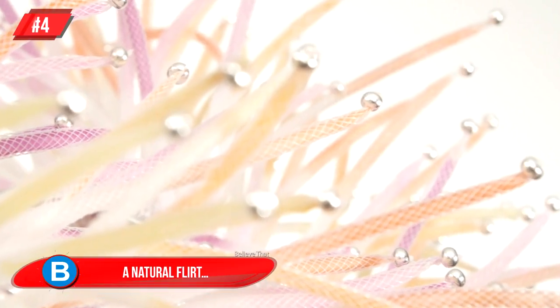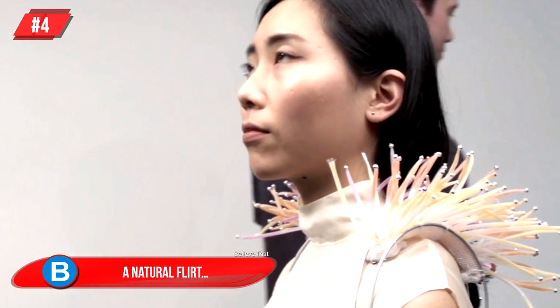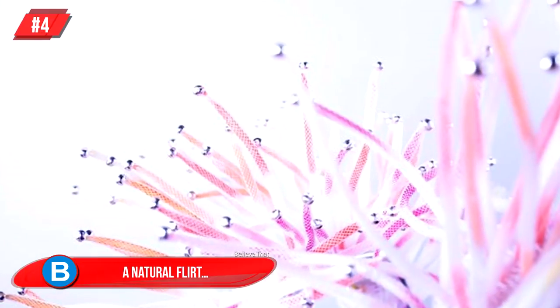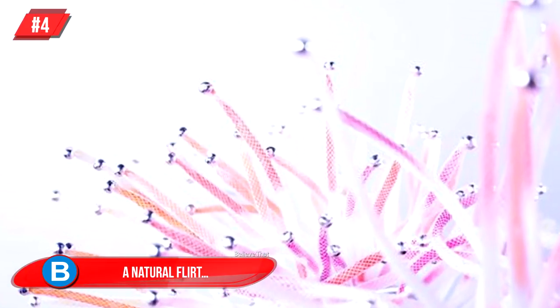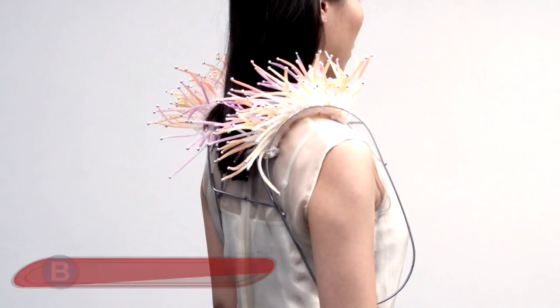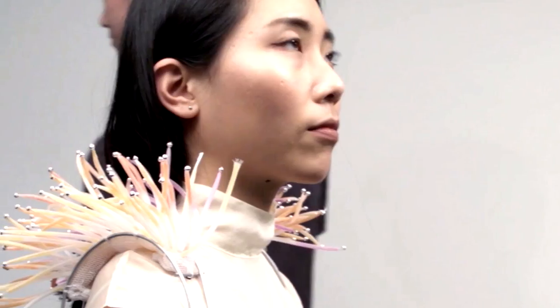Number 4: A Natural Flirt. This would be quite the risky item of clothing to wear — if the dress didn't activate at all, the wearer might be feeling pretty poorly about themselves. It is equipped with little pink tentacles that scan your surroundings and suss out who is watching you, and if the attraction is mutual, the tentacles begin flirting with that person. It's called Ripple, and it was designed as a flirtation assistant.